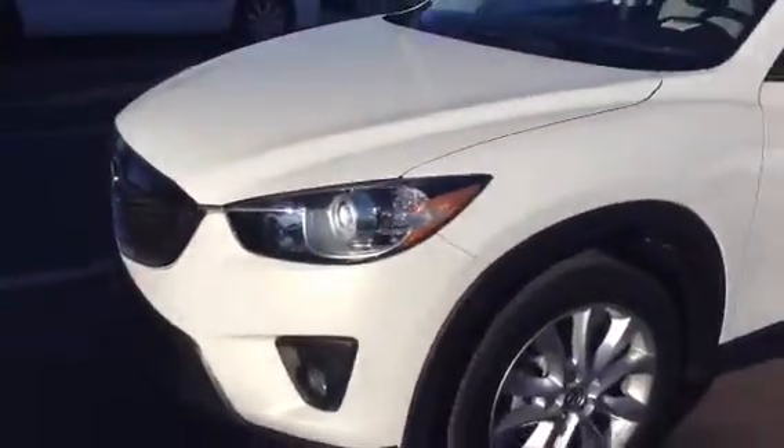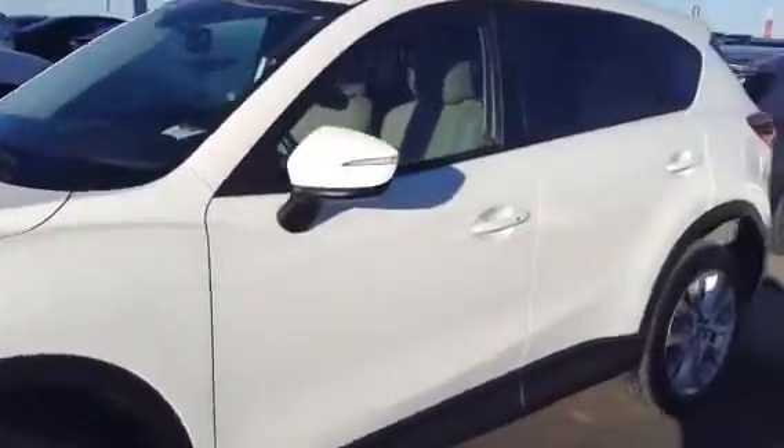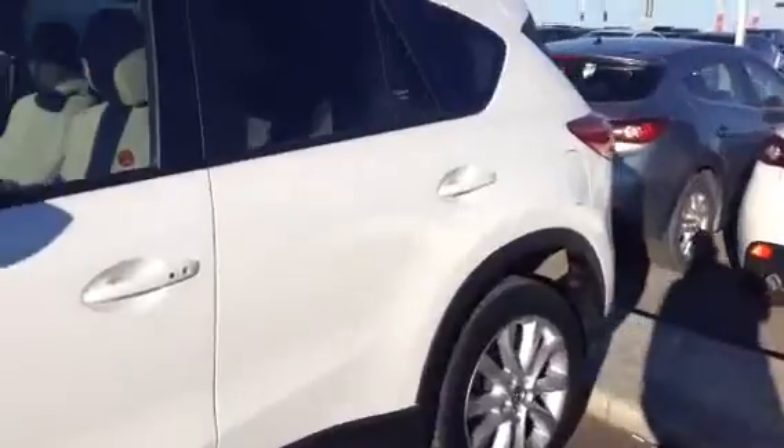Give you a better look at the vehicle — you can only see so much from online pictures. So we'll go over the condition of the outside, the inside, overall, just to give you a better idea of it.